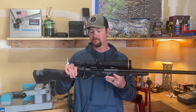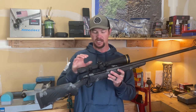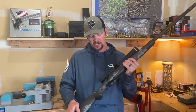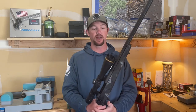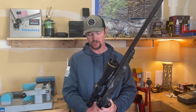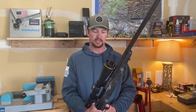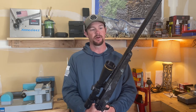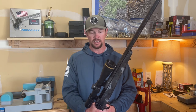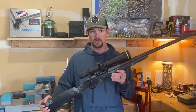I topped this rifle with a Leupold VX5 4-20 with a FireBot reticle, which I'm a huge fan of for hunting, in medium tally rings with 34mm tubes — great fitment. Overall, I think this rifle is a far superior product than the Rival I had. It seems to shoot just lights out and functions as it should, so I'm really optimistic. I can't wait to dial in my load and send some rounds at extended ranges to see what this rifle can do. It'll be hunting with me in Idaho, Nevada, and Oregon this year. That's my initial thoughts on the Fierce Carbon Fury.